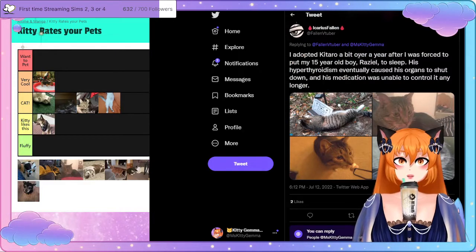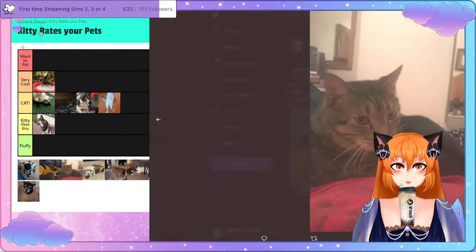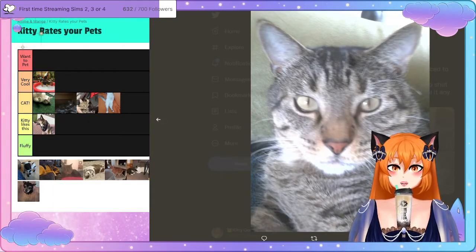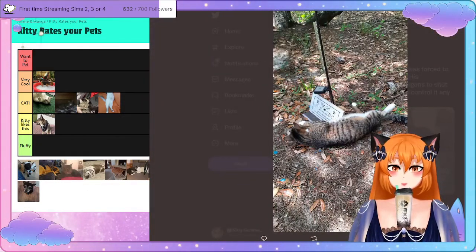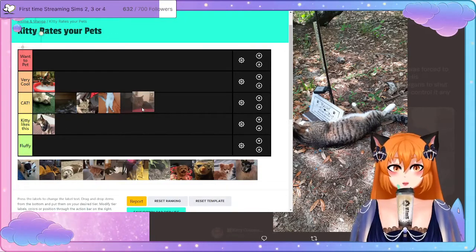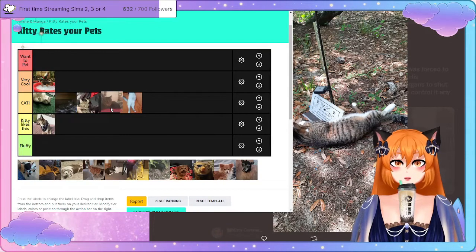They also shared another post: they adopted Hitaro a bit over a year after being forced to put their 15-year-old boy Razel to sleep — his hyperthyroidism eventually caused his organs to shut down and his medication was unable to control it any longer. Aww, bless him. It looks like a tabby cat. Alright, cat, you're going in the kitty cat tier because I like you — you're a cat.